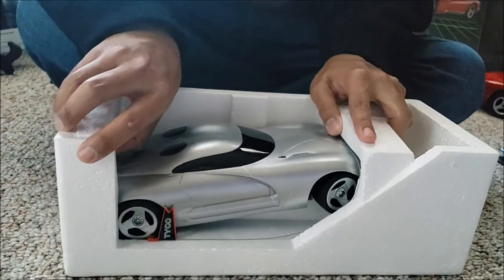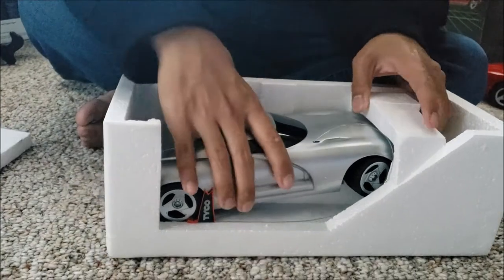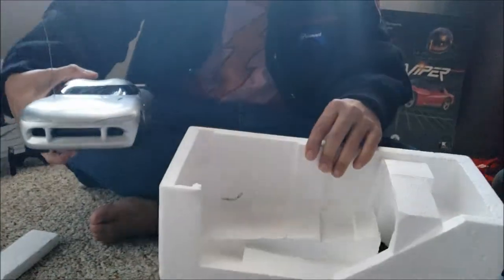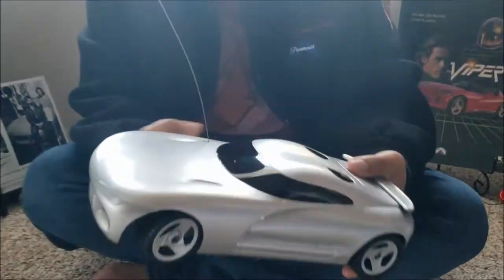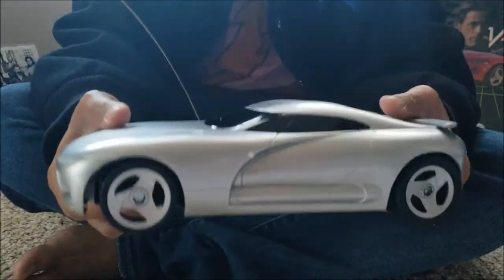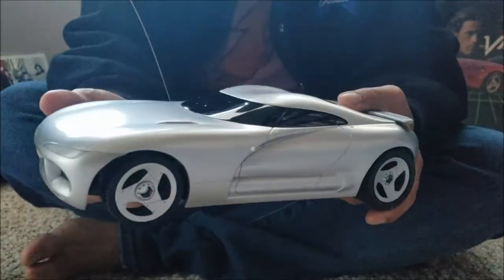It just slides in and out — it's not taped. Look inside the styrofoam — it says 'Viper' right here, that's neat. Pristine condition guys — as I said it's never been opened. I was a little worried because the box was really light, but this body actually seems pretty robust, and it's probably 1/18th scale.